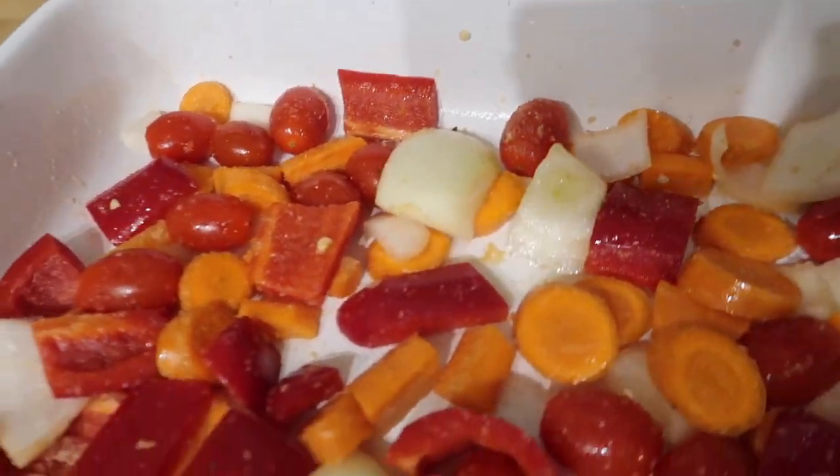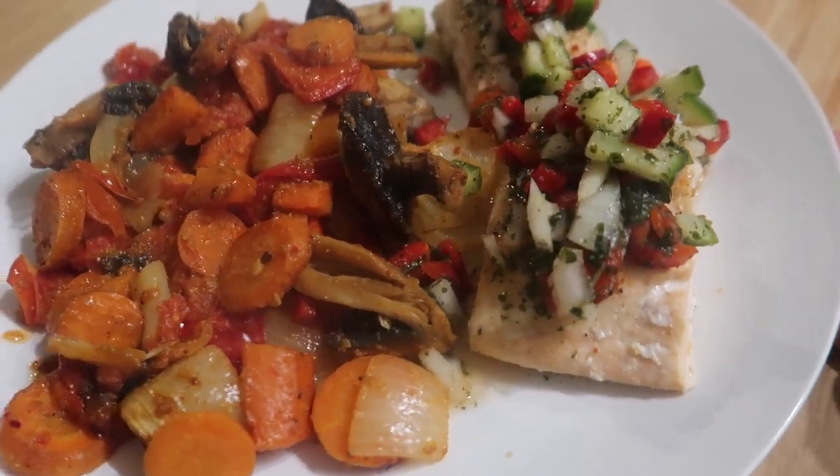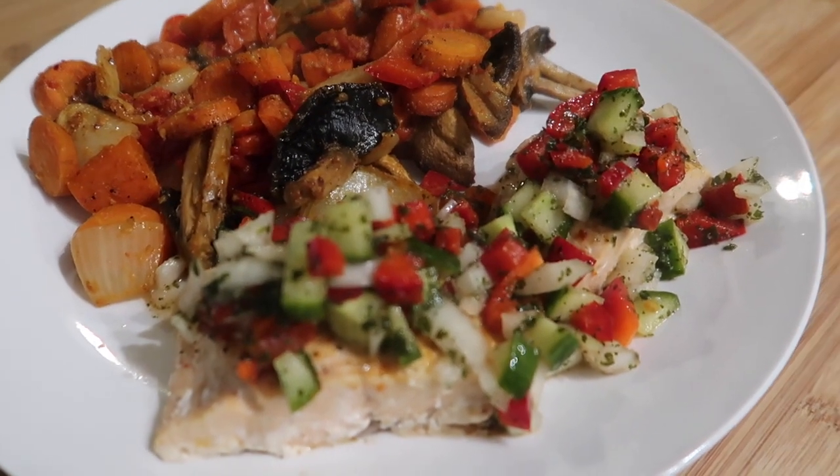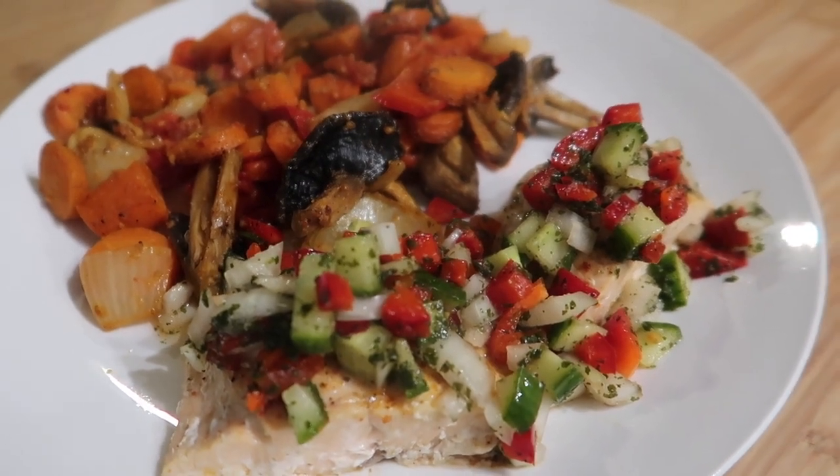Here we are all plated up — roasted vegetables, salmon, and the salsa on top. That's what we're having for dinner tonight.